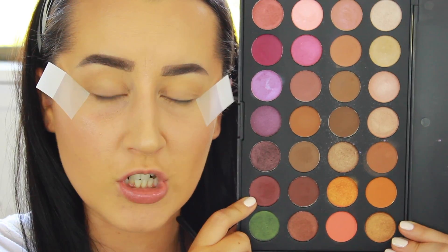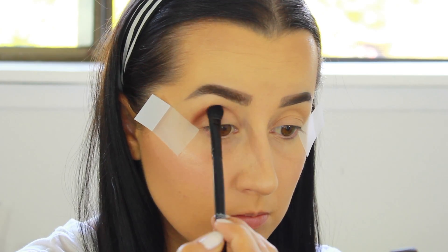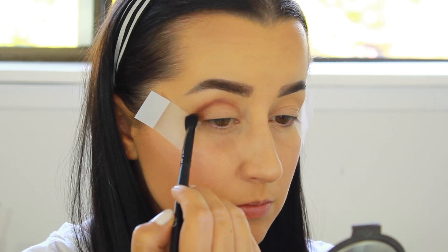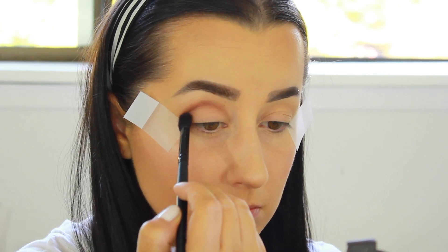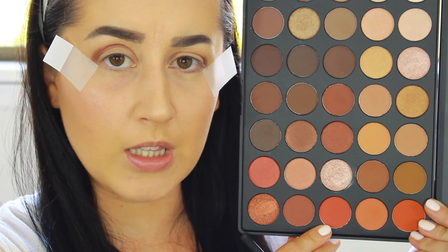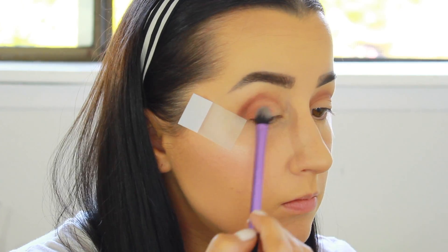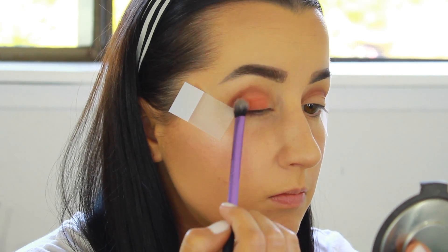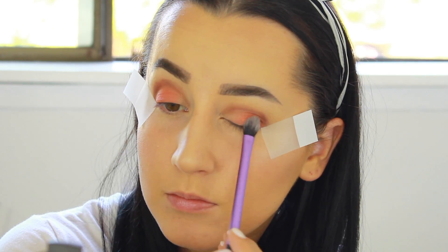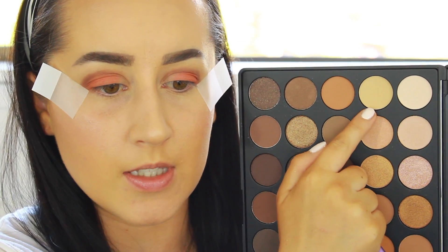For my crease shade, I'm going into the Morphe Brushes Jaclyn Hill Favorites Palette and picking up this deep purple shade. To start my lid shade, I'm going back into the 350 Palette and picking up this gray-orange color. Then I'm going back into the palette and picking up some of this vanilla shade.